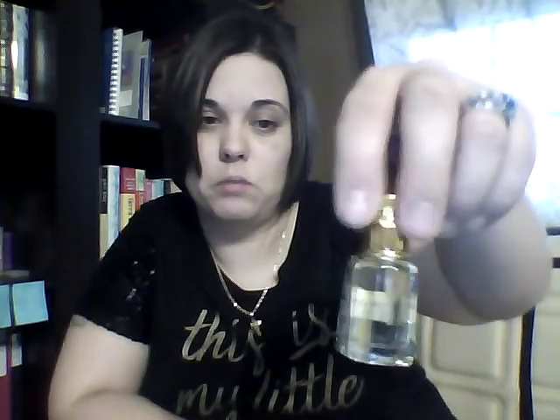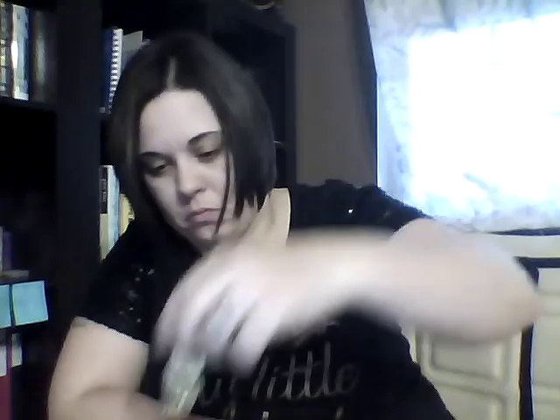The next one I got was Byredo Oud Immortal. I got a Lancôme Mille & Une Roses. The next one I got was Creed White Amber.